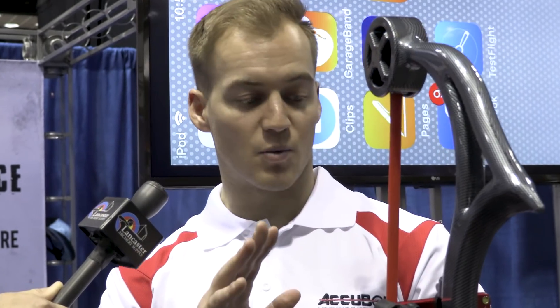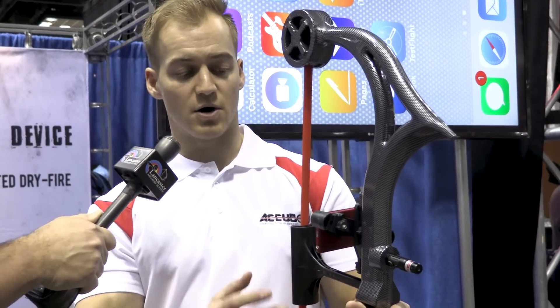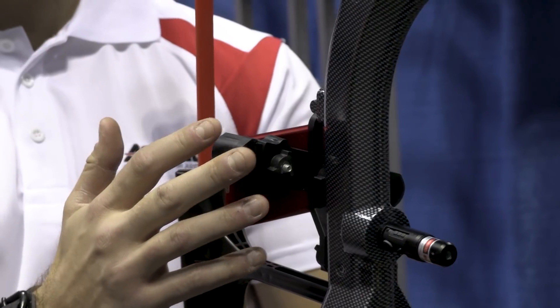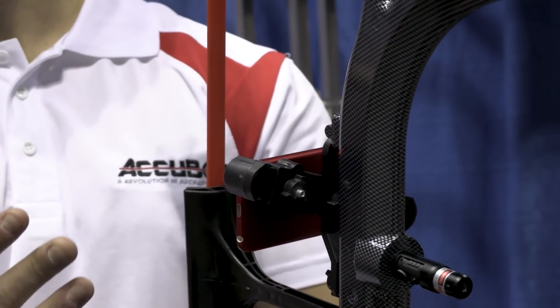Yeah, we've got some really cool new technology that we launched — really the first day today at the show is the first time anyone's ever seen it. It is called augmented reality technology, and it is the first ever augmented reality technology in the whole archery industry. You attach the phone mount to the Accubow, attach your mobile device to the phone mount, go into the App Store and search Accubow — the app is free to download.